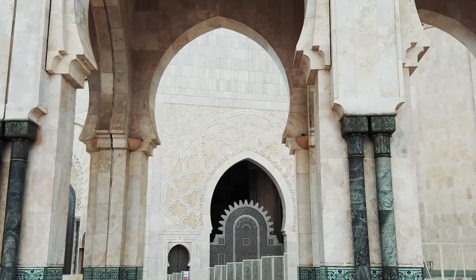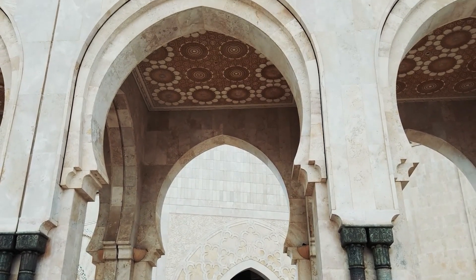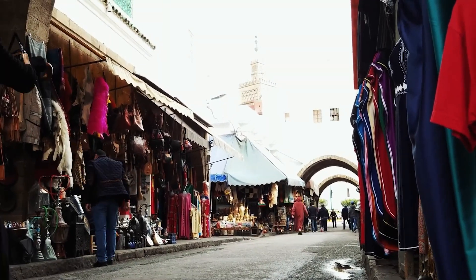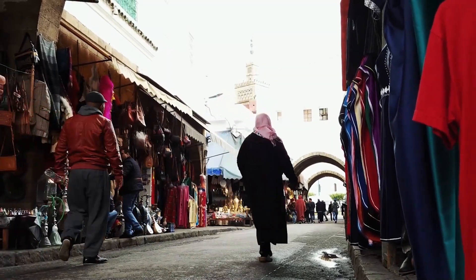The Hassan II Mosque features intricate designs, hand-crafted marble pieces, and a towering minaret that dominates the city's skyline. Casablanca is also known for its vibrant nightlife and diverse food scene, making it a haven for foodies.